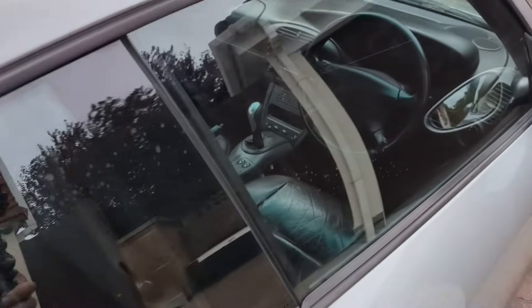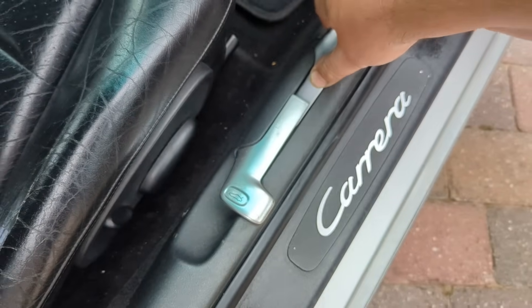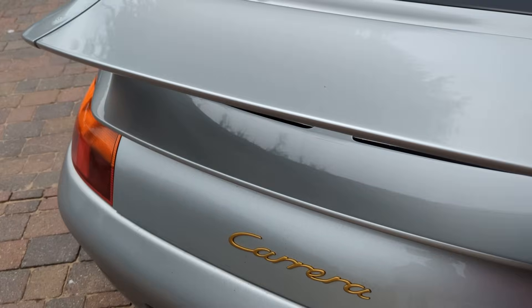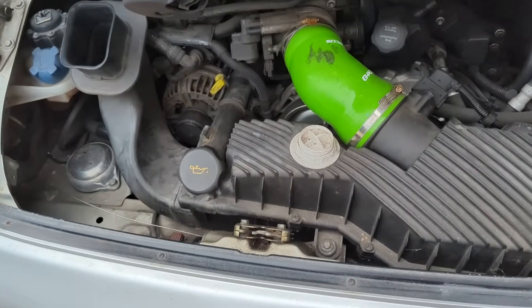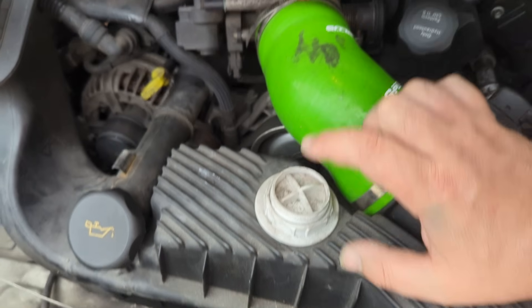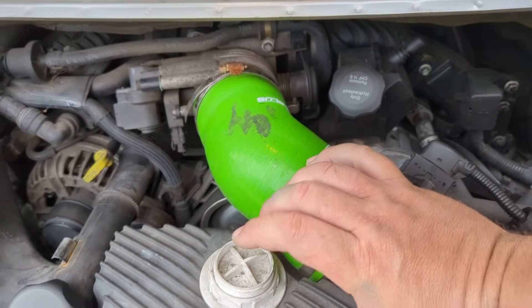Let me just pop the hood — pop the engine cover, whatever it's called. So we've got a few jobs to do on this car. We need to tidy up in here a little bit. It's a good, honest engine bay, apart from that and that. What is that? Some resonator delete or something.